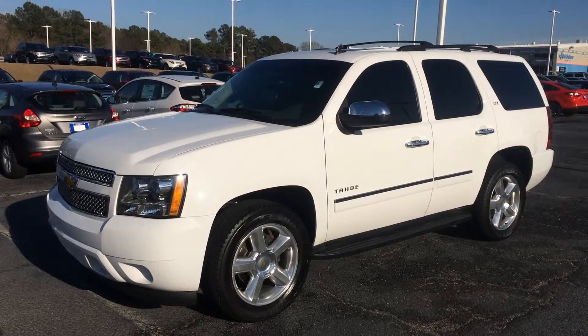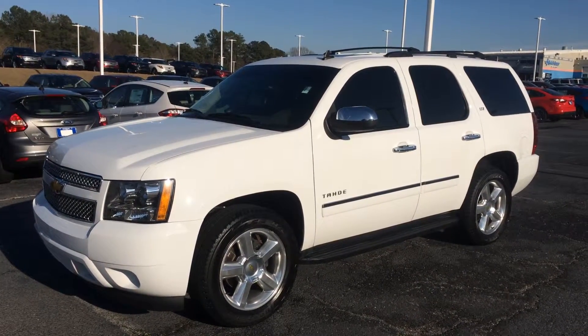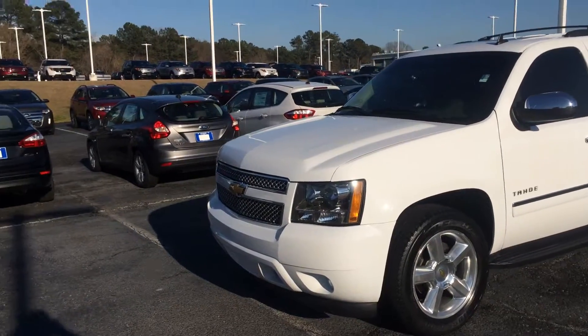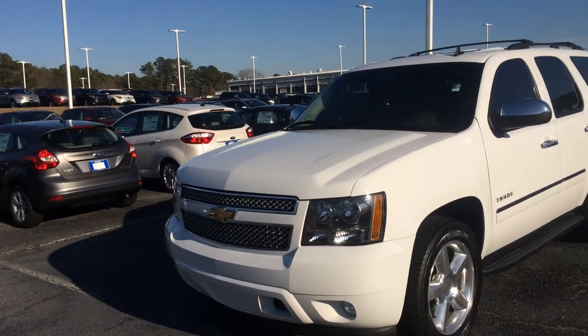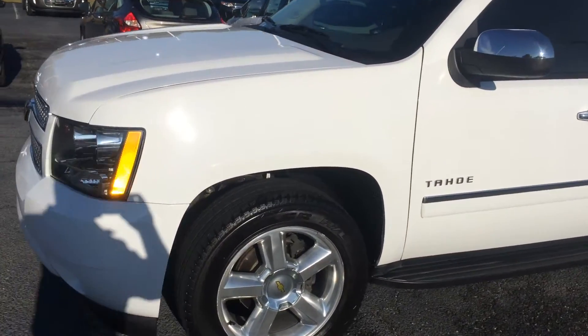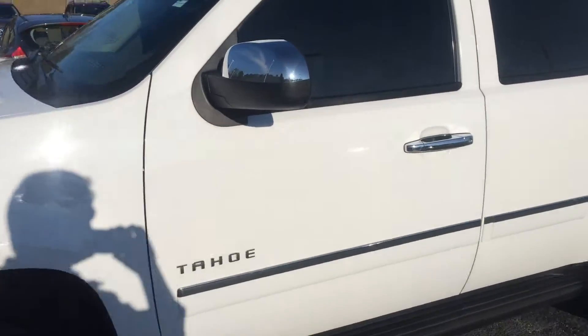This is a great family vehicle. It's the LTZ trim level — really nice looking inside and out, all white. It's equipped with fog lamps and 20-inch wheels wrapped in Bridgestone rubber. The tires look to be in great shape.